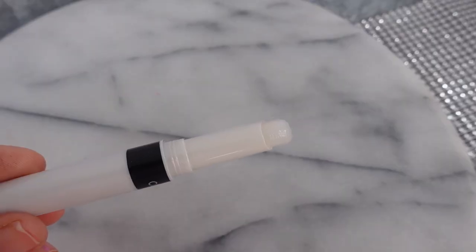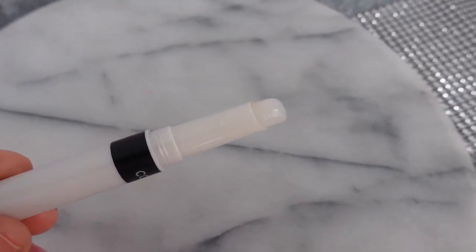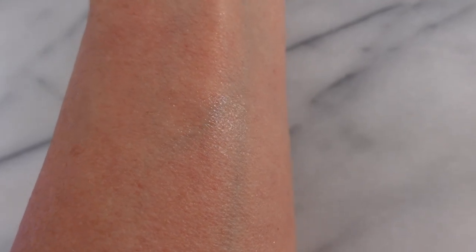I always have to mention this topper from CoverGirl. This comes with their Outlast Liquid Lipstick in a set, but you can buy it alone. I love putting it on top of every lipstick I own. It just gives you that glossy look without a goopy feel — very thin, like any balm would be. I wear it alone sometimes. It's very moisturizing for the lips, super affordable, and it really makes the lips look beautiful and smooth.